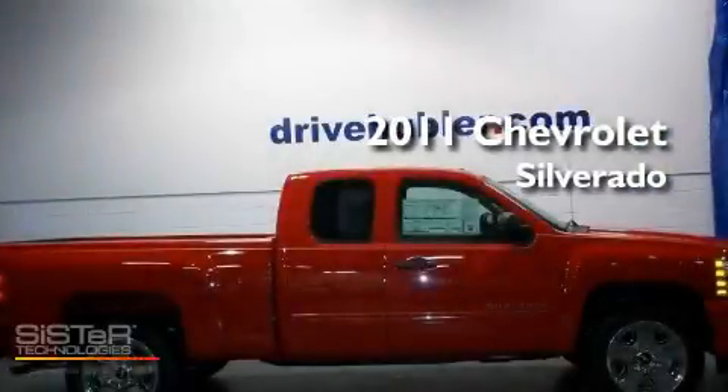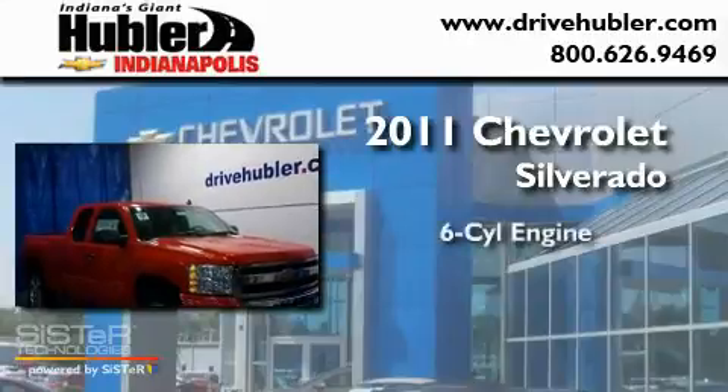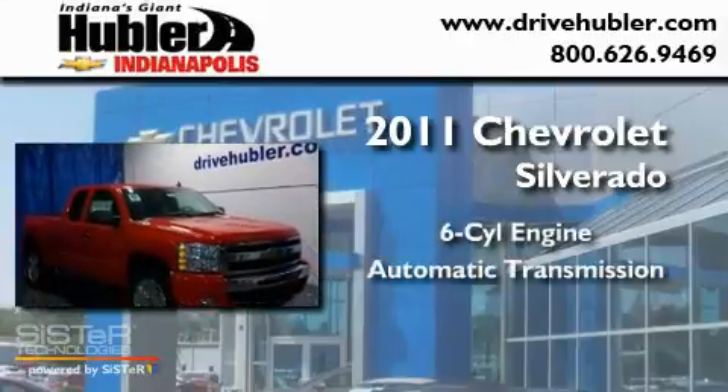This is a brand-new 2011 Chevrolet Silverado. It has a six-cylinder engine and an automatic transmission.